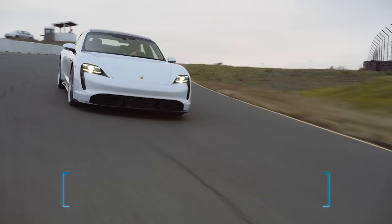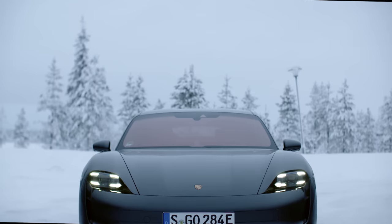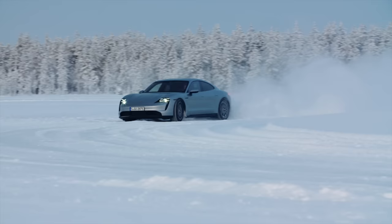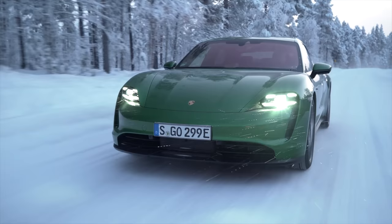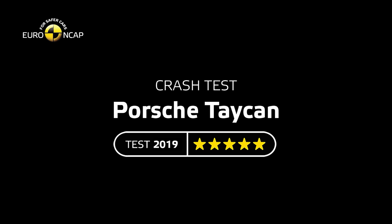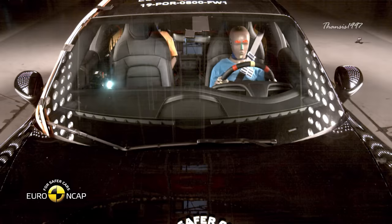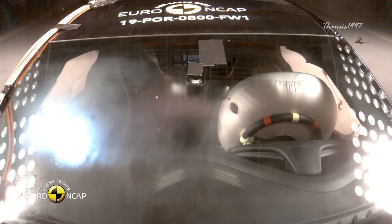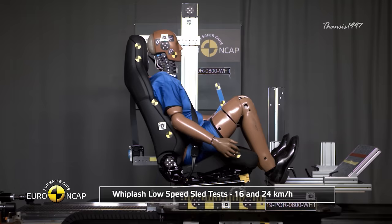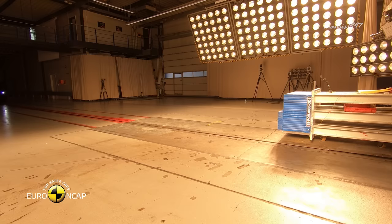Number 7: Porsche Taycan. Porsche's first electric car is a sleek sports sedan that fully lives up to the brand's high-performance reputation. Although the Euro NCAP gave the Porsche Taycan an overall 5 out of 5-star rating — the highest possible score — the car only scored marginal in rear-end collision, where protection against whiplash injuries on the head restraints and front seats still had room for improvement. The same applied to the rear seats.